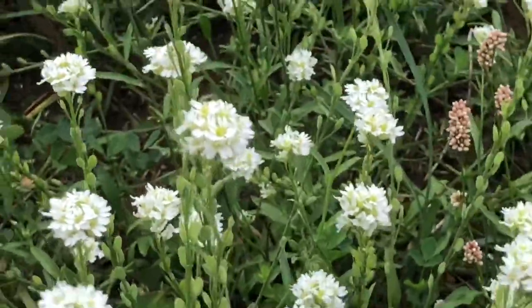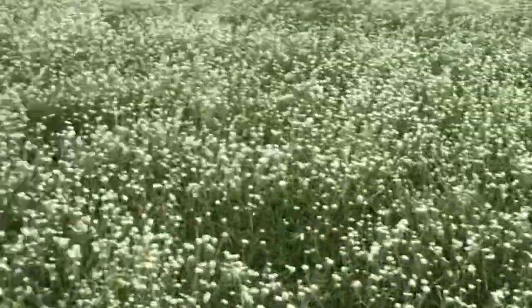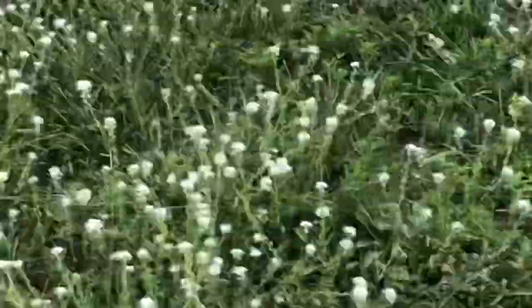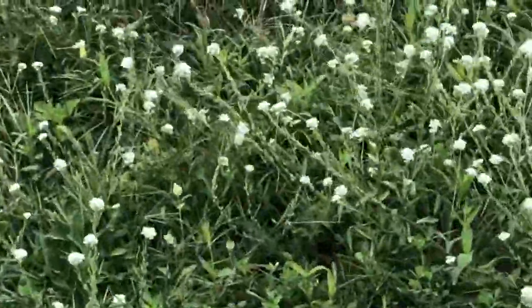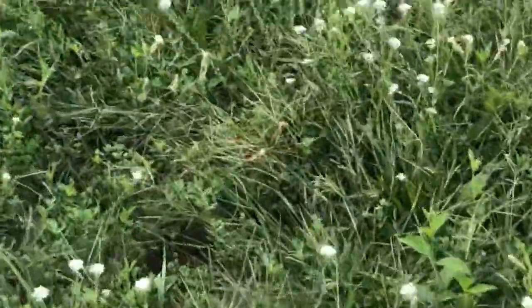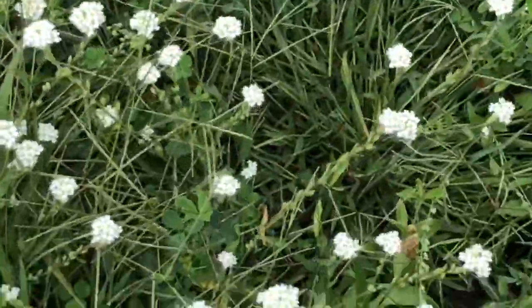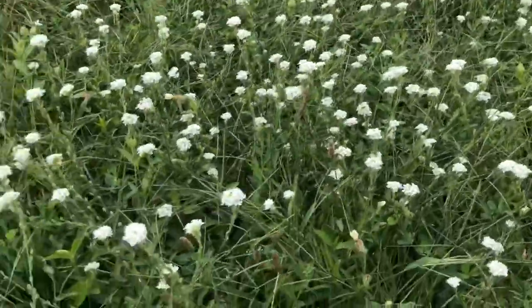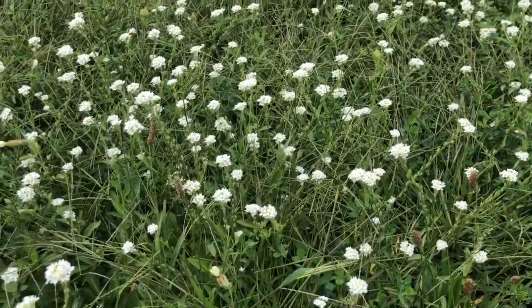This new seeding has hoary alyssum come up, so the whole field is pretty much ruined. I'm out here seeing if I can make cow hay out of this. I mowed it with my hay mower and bush hogged it once this year.